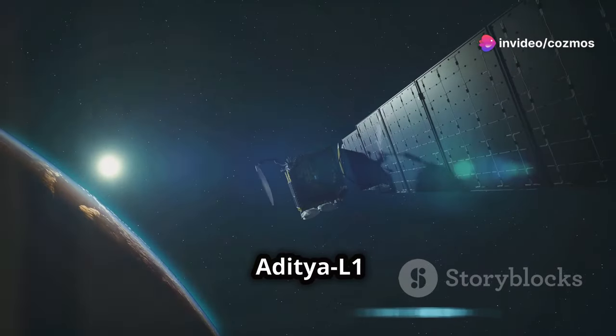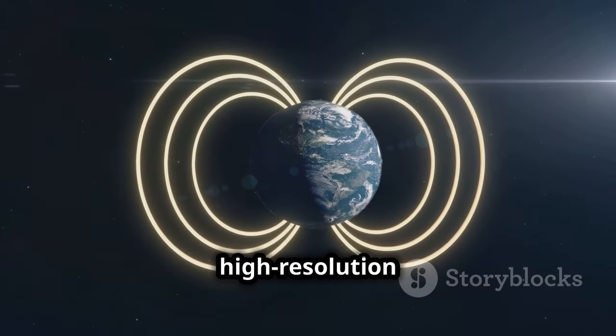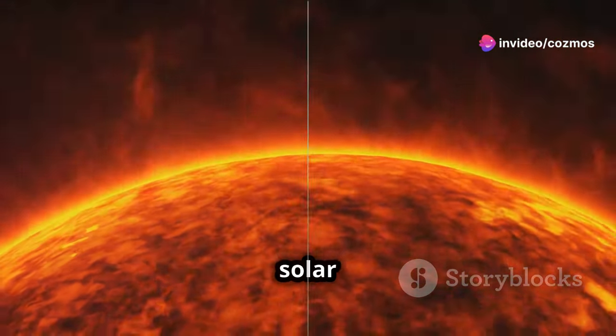Each instrument on Aditya L1 serves a specific purpose. From measuring electromagnetic fields to capturing high-resolution images of the Sun's outer layers, these observations are crucial for building a holistic model of solar dynamics.